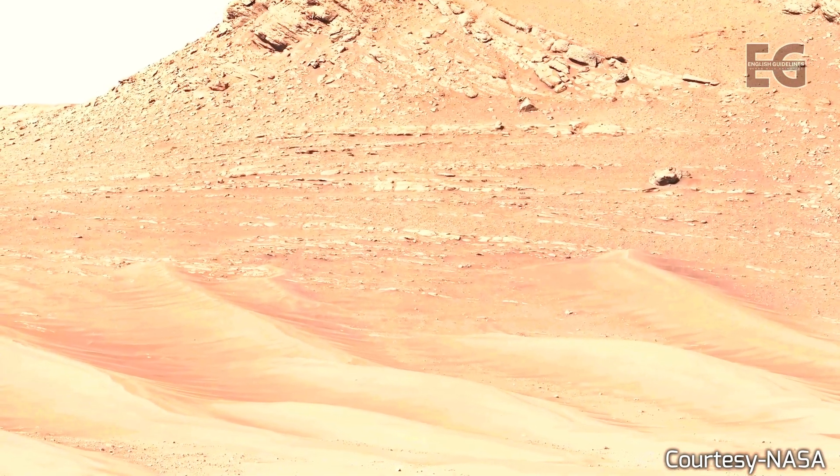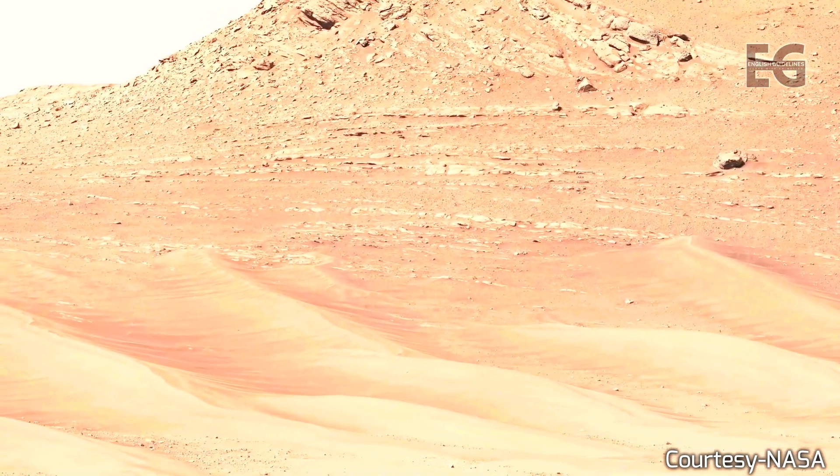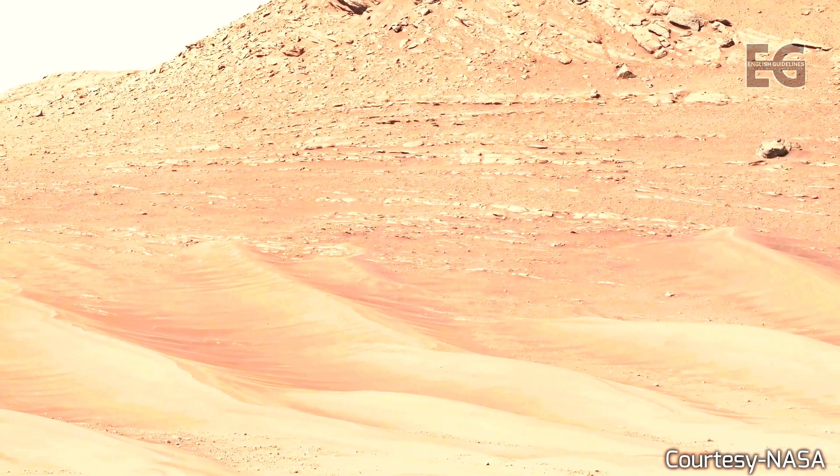The Ingenuity helicopter has been a fantastic scout for the rover, providing incredible images. Here it flew over the wreckage left behind from the mission's landing.